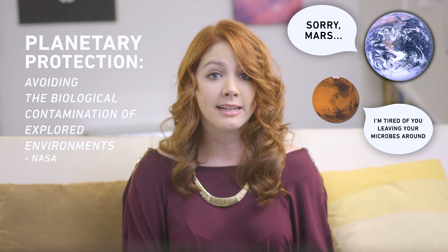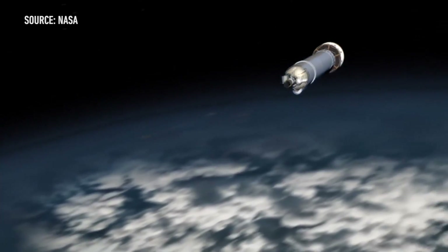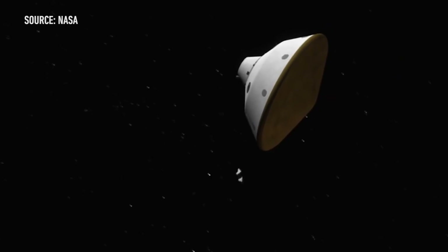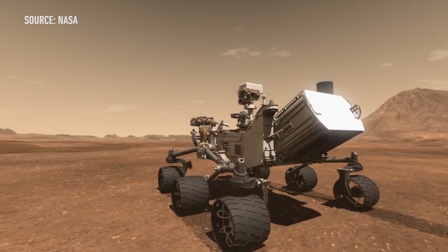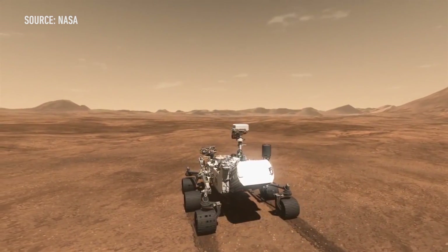Planetary protection is the idea of limiting the amount of Earth organisms we bring to other planets. Even before NASA's Apollo missions, the agency realized that Earth contamination could muck up the search for extraterrestrial life. Life exists everywhere on our planet, so any vehicles we send into space will probably have Earth life on them too. That will make it hard for a spacecraft to know if it's found an actual alien or just a stowaway microbe from Earth.